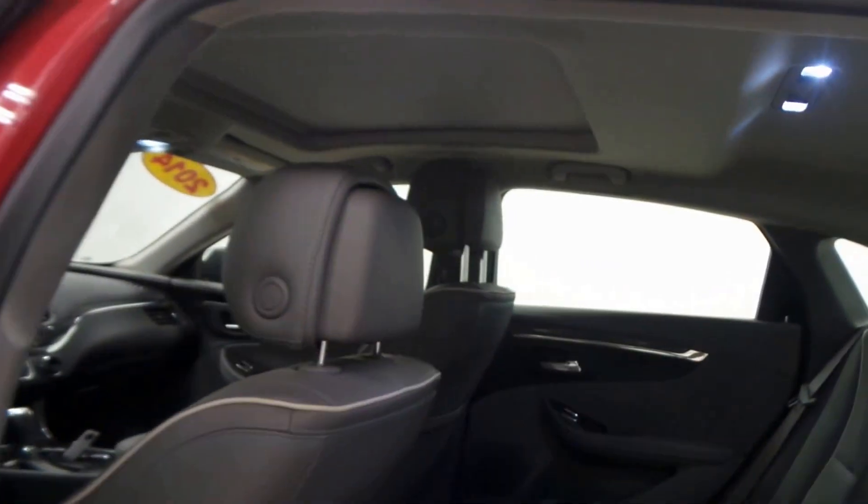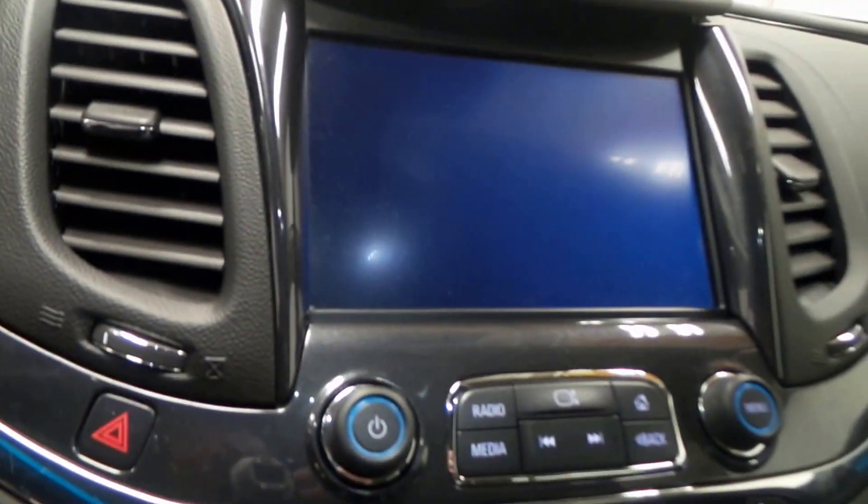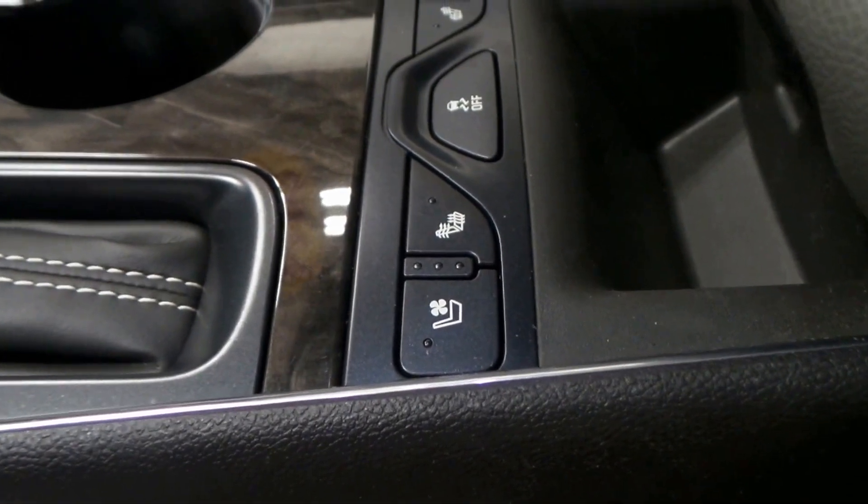Up front there's also a huge sunroof. There's the seat controls, steering wheel controls right there, premium screen with backup camera, climate control, push button start, tap shifter. There's dual front heated and cooled seats, traction control, OnStar.